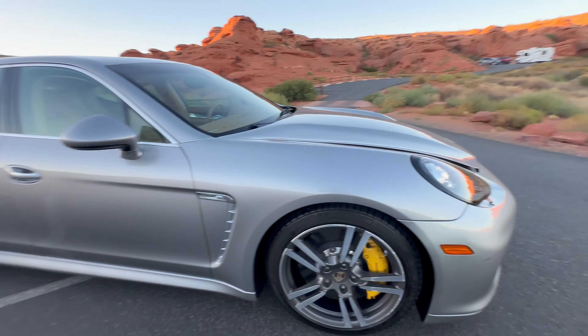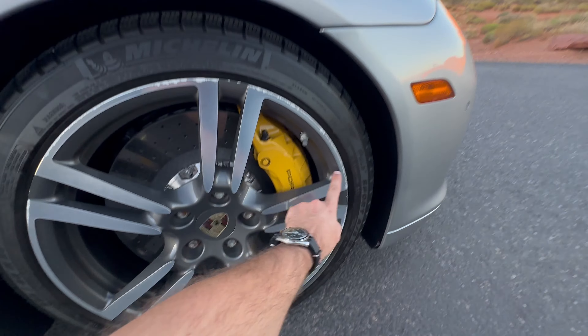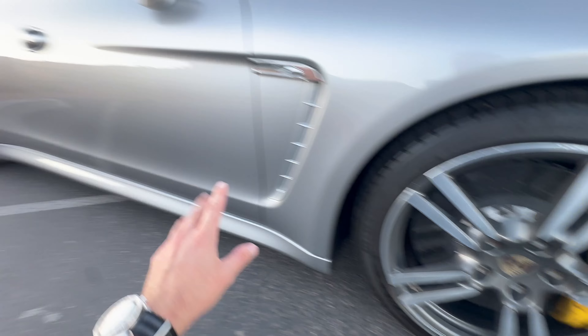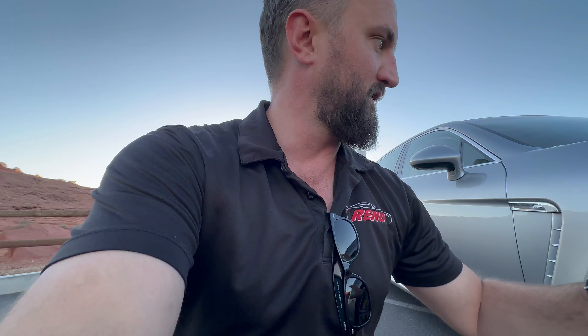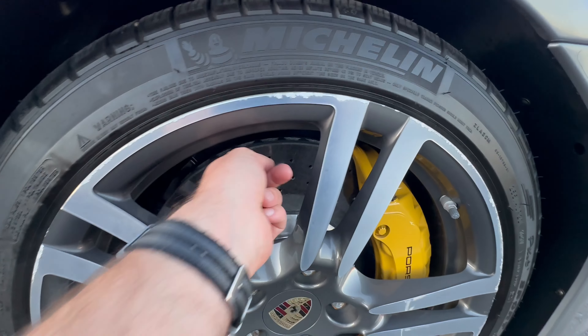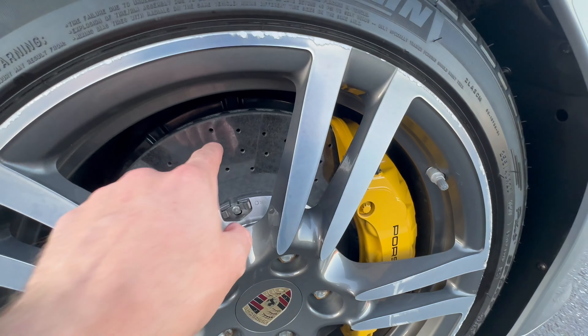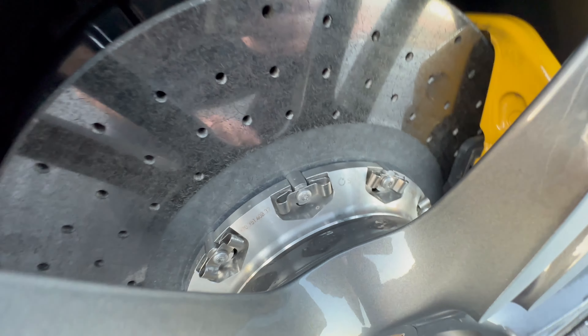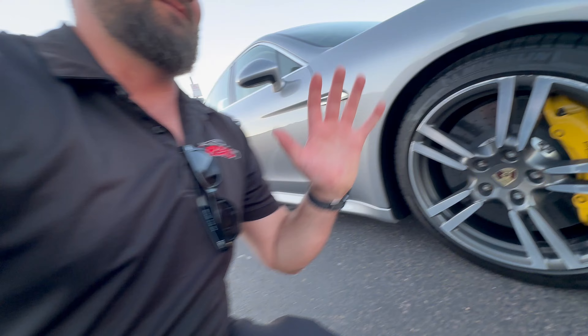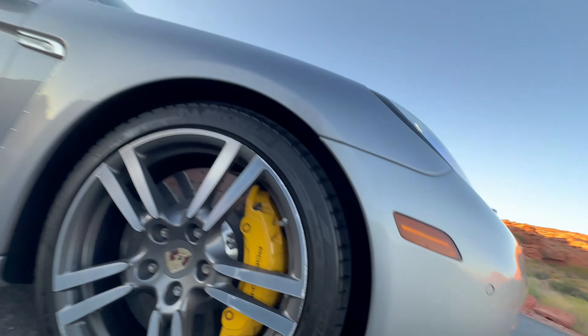Starting at this passenger front wheel, it does have curb rash around the outside of it. I'm pretty sure each wheel has a little bit of this curb rash, and that is something we have a local wheel expert that can fix. So let us know if you want to get that done before the vehicle gets on the truck — happy to arrange that for you. Looking at the carbon ceramic brakes: perfect shape. You can just see how clean everything is, the inside calipers, all the wheel wells. This car is just unbelievably well kept.